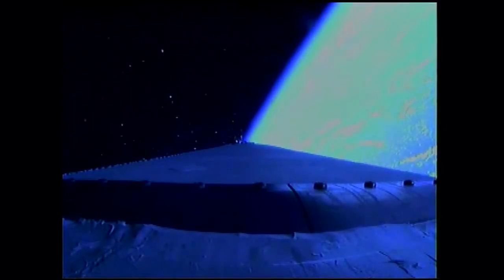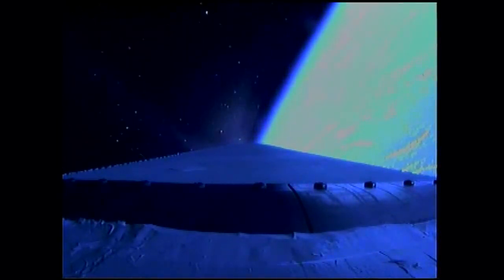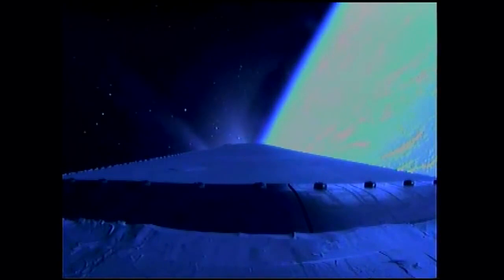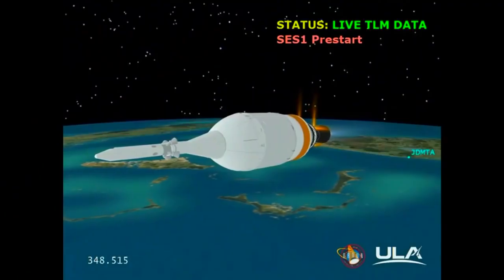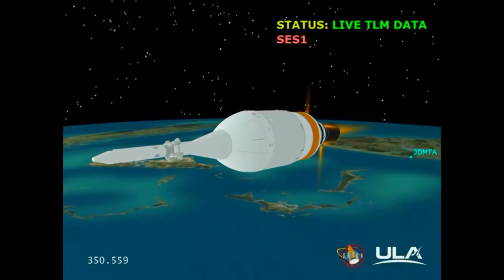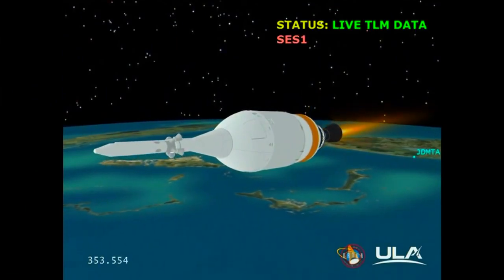Standing by for stage separation. We have stage separation. The nozzle has been extending. Standing by for igniter spark. And we have igniter spark and ignition — ignition on the second stage. Second stage chamber pressures beginning to rise.